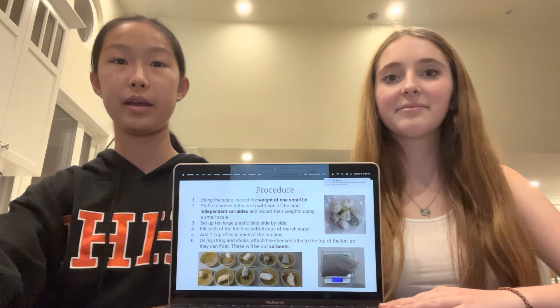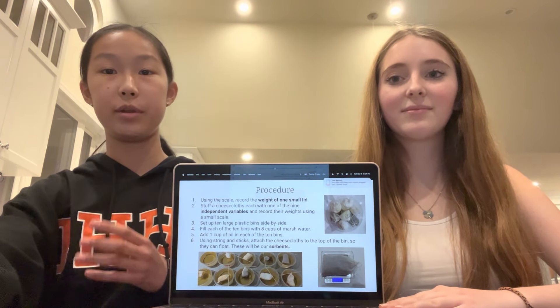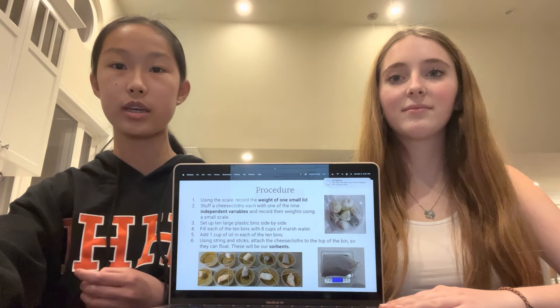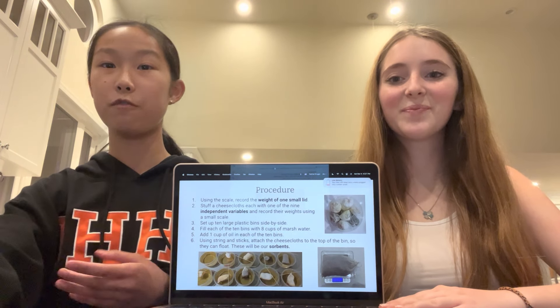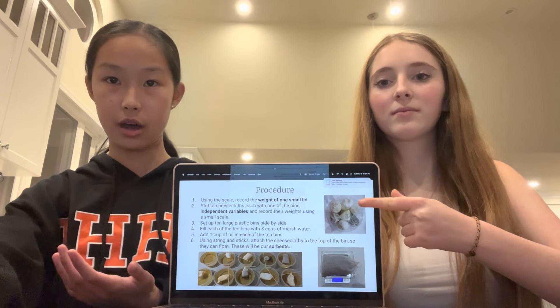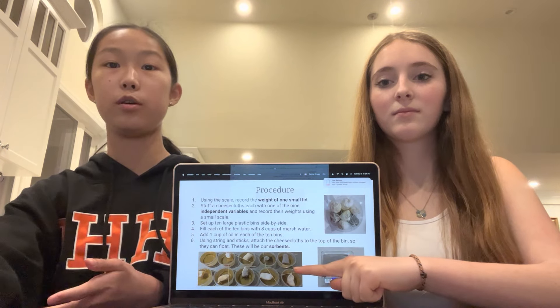For our experiment, we set up 10 large plastic bins — 9 for the materials we wanted to test and 1 for the control. In those bins, we put 8 cups of marsh water that we collected ourselves and 1 cup of oil. Then we stuffed our materials into cheesecloths, tied them, and put them into the environment to allow them to absorb oil.